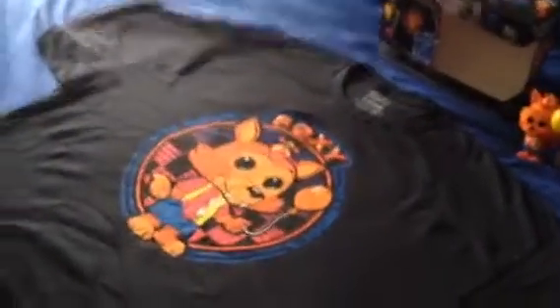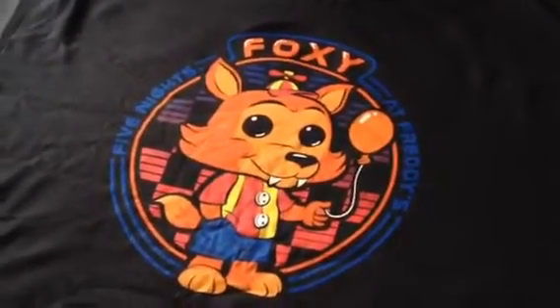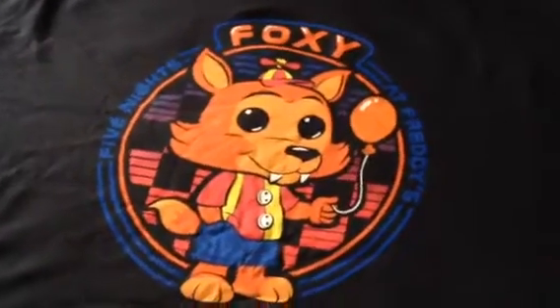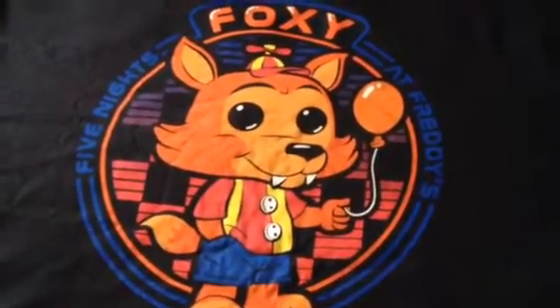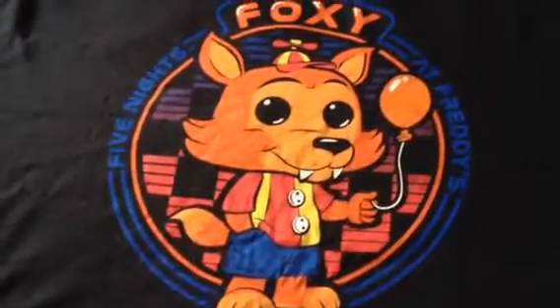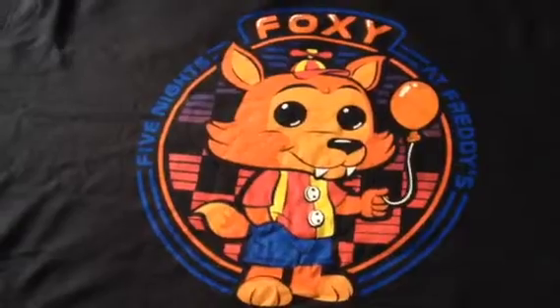First, let's look at the t-shirt. That Foxy right here looks very well detailed. It says Five Nights at Freddy's on it. Nice picture of Balloon Foxy holding a balloon. The clothing reminds me of Balloon Boy from Five Nights at Freddy's 2.